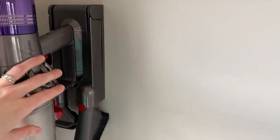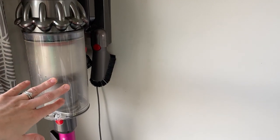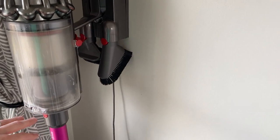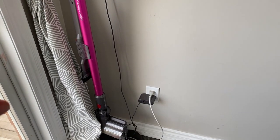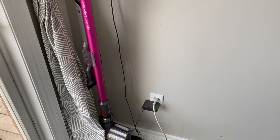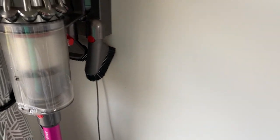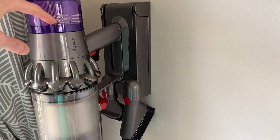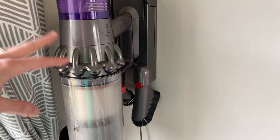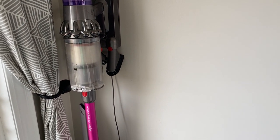The next thing would have to be my Dyson. This is the V11, and oh, this is amazing. It picks up Cheerios off of the floor — it is just beyond amazing. My husband got this for me and that is something I use a couple times a day and it just does an amazing job.